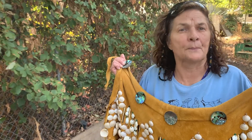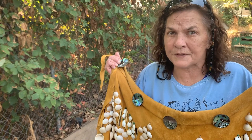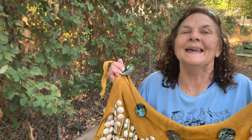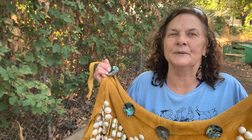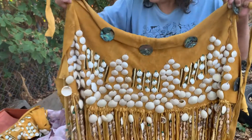I gathered the bear grass from the burns, from the fires I worked on. I worked for the Forest Service for 40 years. I'm retired, but I was a fire line archaeologist for the Six Rivers National Forest. After the burn, I would go back the following spring and pick the bear grass — that's the white you see right here.